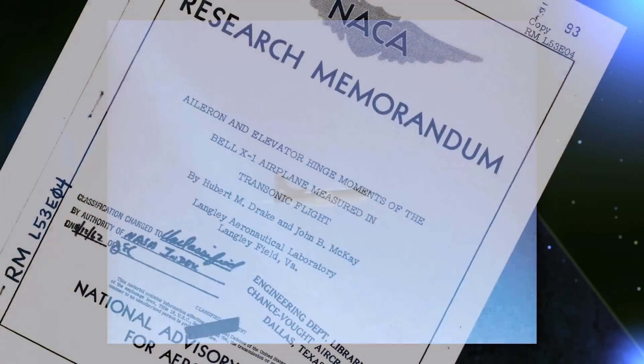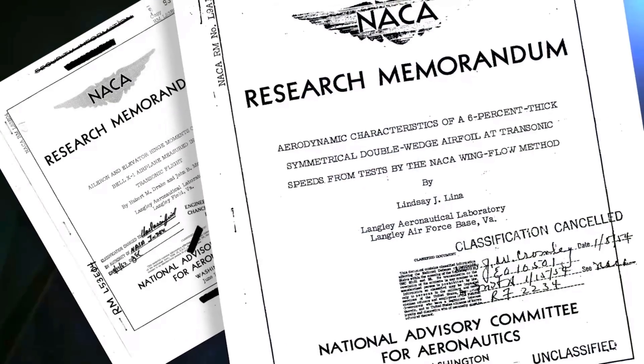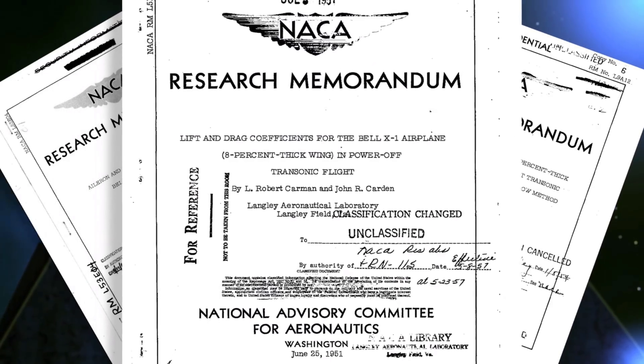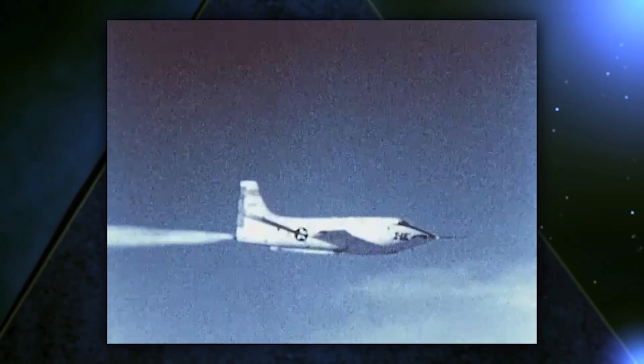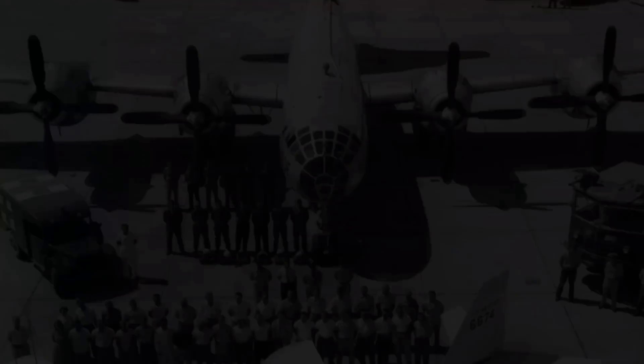Yeager's supersonic flight was the most famous, however the X-1 family of rocket planes and the research techniques employed by the Air Force became the pattern for all subsequent X-craft programs. The flight data collected by the Air Force and NACA over the X-1's 238 flights proved invaluable to U.S. fighter designs throughout the rest of the century. The X-1E reached a top speed of Mach 2.24, but its straight wing and structural materials limited it from achieving higher speeds.